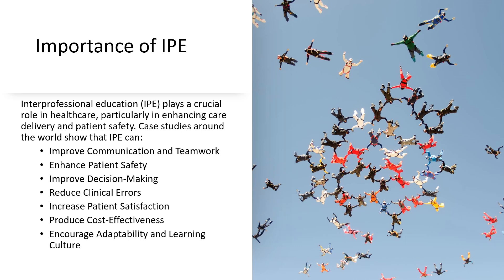Let's connect the dots between the terms we just covered and the real impact of interprofessional education on healthcare. IPE isn't just about learning together — it's about how that learning translates into better health outcomes. Imagine a healthcare team that communicates like friends with a shorthand; they get each other. That's what IPE does: it improves communication and teamwork so the care is smooth and coordinated.